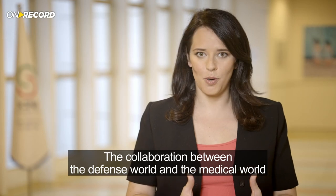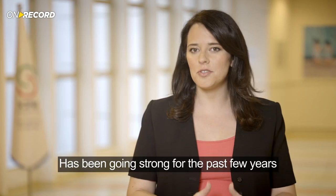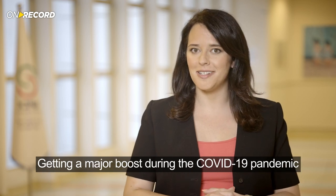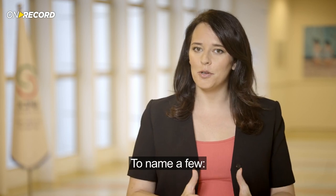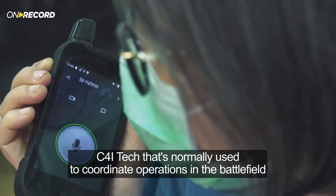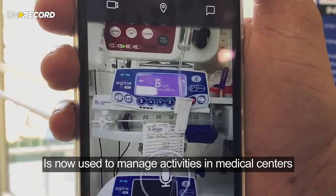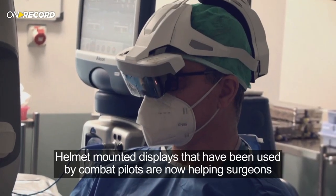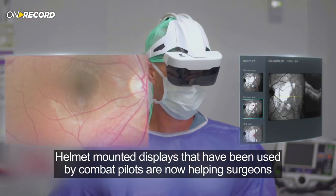The collaboration between the defense world and the medical world has been going strong for the past few years, getting a major boost during the COVID-19 pandemic. C4 iTech, normally used to coordinate operations on the battlefield, is now used to manage activities in medical centers. Helmet-mounted displays that have been used by combat pilots are now helping surgeons.